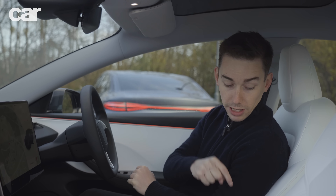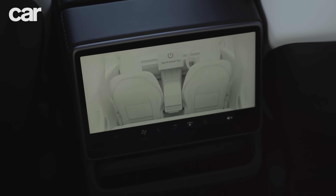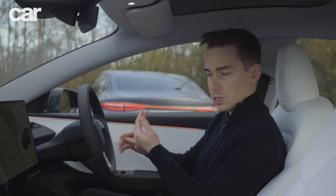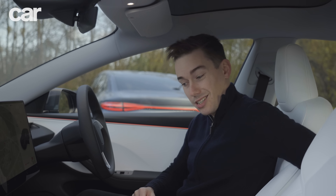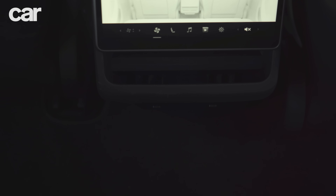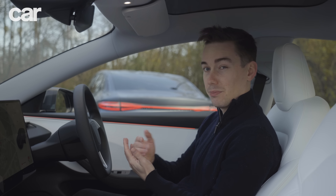There's also a screen in the back for the rear seat passengers where they can see the climate settings and also watch things like YouTube and Netflix. And the chargers are actually 65-watt USB-C chargers, so you can charge larger devices like a laptop on them, not just your phone.